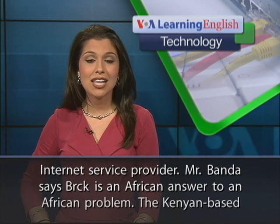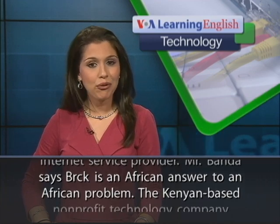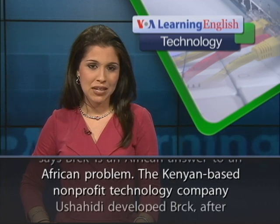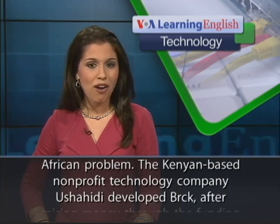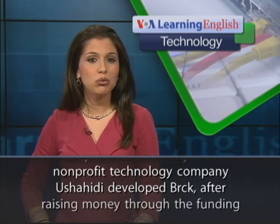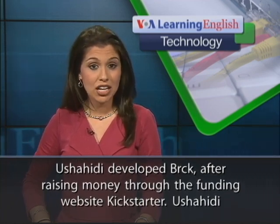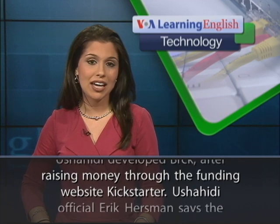Mr. Banda says Brick is an African answer to an African problem. The Kenyan-based non-profit technology company Ushahidi developed Brick after raising money through the funding website Kickstarter.